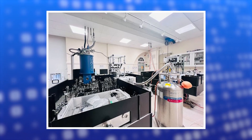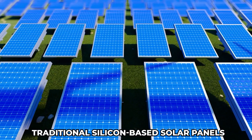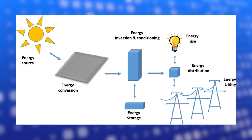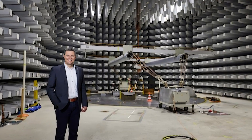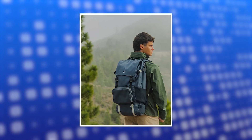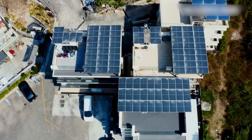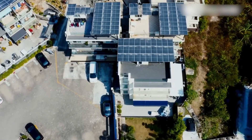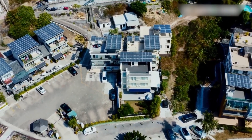Researchers at Oxford University have created a new method that steps away from traditional silicon-based solar panels. Instead of relying solely on these conventional systems, they have developed a special light-absorbing material. This innovative material can be easily applied as a coating on everyday items like cars, backpacks, and even smartphones, meaning many objects in our daily lives could contribute to gathering clean energy.